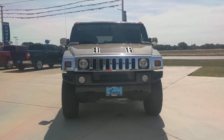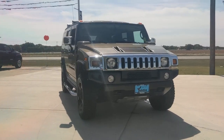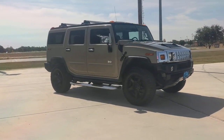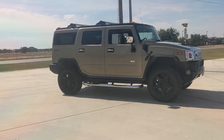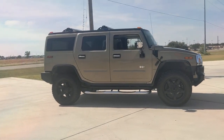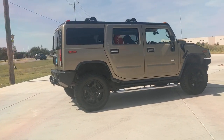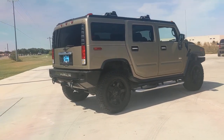Introducing the 2005 Hummer H2. This vehicle is an outstanding buy with fewer than 80,000 miles on the odometer. This vehicle delivers the best of sporty styling and modern efficiency. Confidence comes standard thanks to driver-focused design, state-of-the-art safety features, and a premium feel.